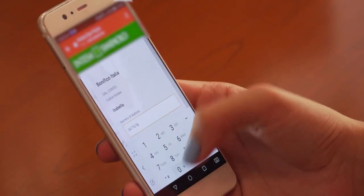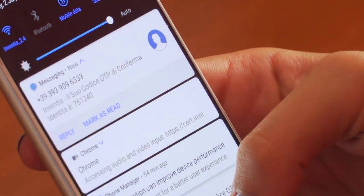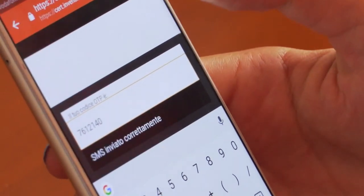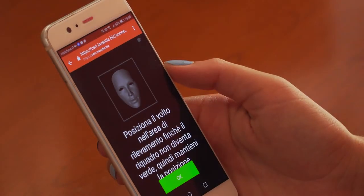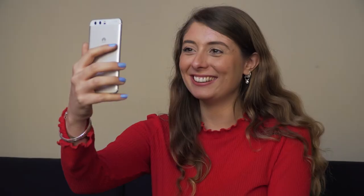In the self-service mode, ID Cert allows the fortification of the client's authentication processes, creating a double level of authentication thanks to a system that combines in real-time the customer's face verification with the verification through OTP. The Inventia widget immediately activates the front camera on the mobile device,